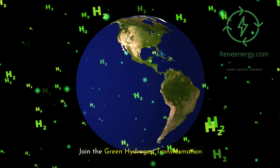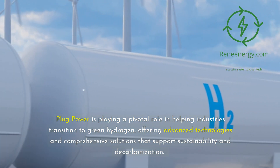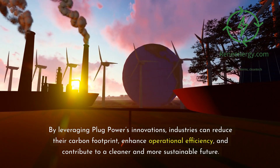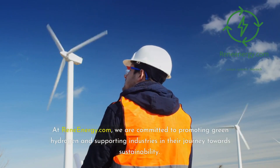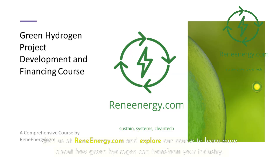Plug Power is playing a pivotal role in helping industries transition to green hydrogen, offering advanced technologies and comprehensive solutions that support sustainability and decarbonization. At ReneeEnergy.com, we are committed to promoting green hydrogen and supporting industries in their journey towards sustainability. Our comprehensive green hydrogen project development and financing course is designed to equip you with the knowledge and tools you need to succeed in this rapidly growing field. Join us at ReneeEnergy.com and explore our course.